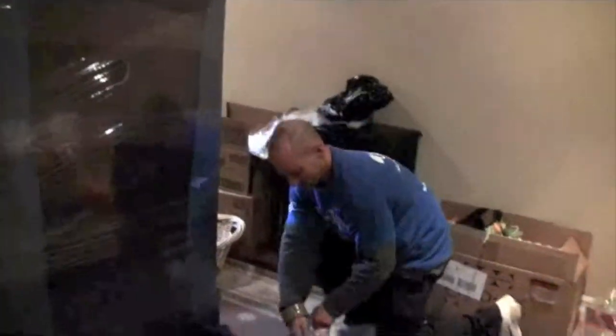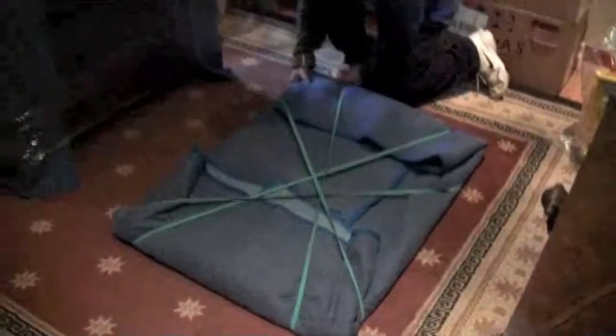All the furniture is blanket wrapped to stop it from harm — scratching, nicks — that could happen during the move. What about keeping everything away from the brick?